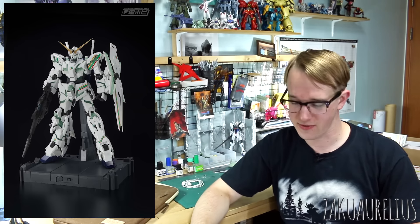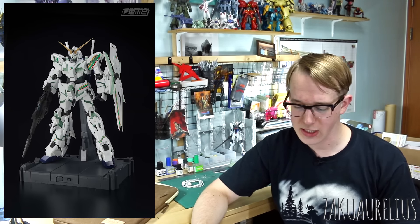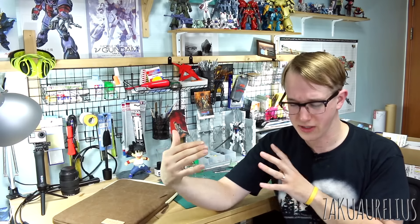The other PG is the PG Gundam Unicorn in a green sparkly frame — it's got metallic sparkles in there if you look closely, a very interesting frame for the Unicorn. The only difference for this one is also just different stickers; aside from the Psycho Frame, nothing else is recolored. This one is also 30,000 yen. The fact that both cost the same makes me think the Astray does include plated runners, though it's hard to tell from the pictures.